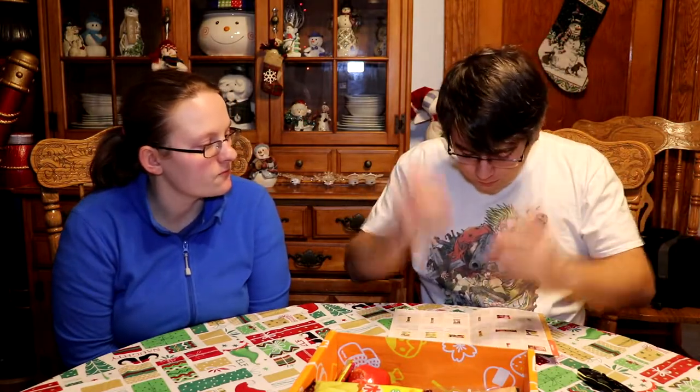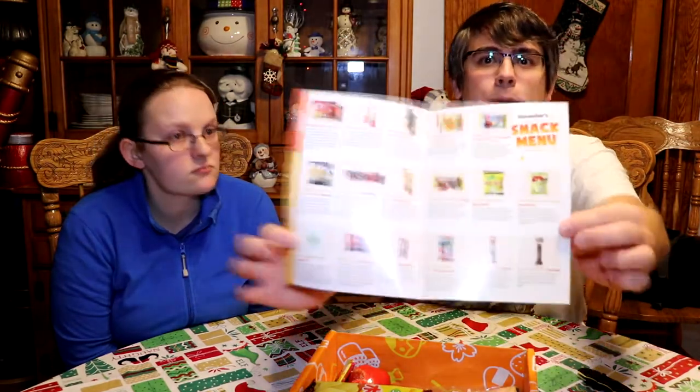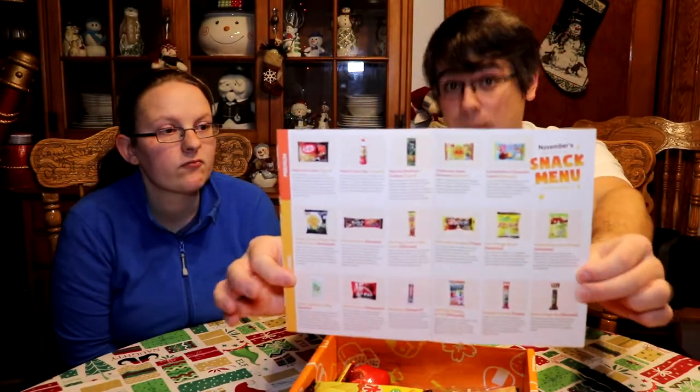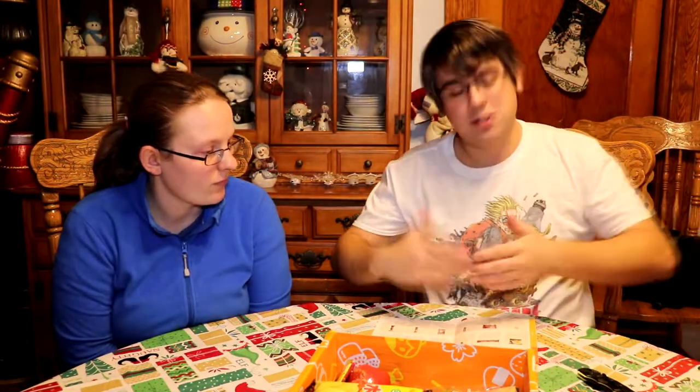Tokyo Treat — I'll put a link down in the description. I think I have a referral or affiliate code, so if you use that I get some sort of bonus out of it. I'll have to contact Tokyo Treat and find out, but either way the link will be down below. Remember they do have multiple tiers. We get the premium tier box which has the extra stuff like the drink and some other extra treats each time.